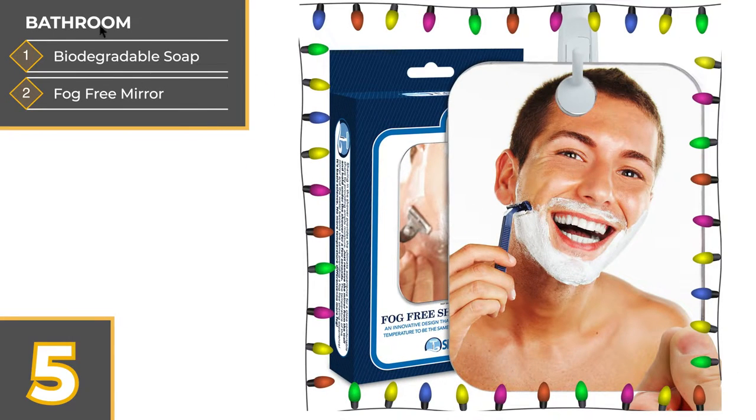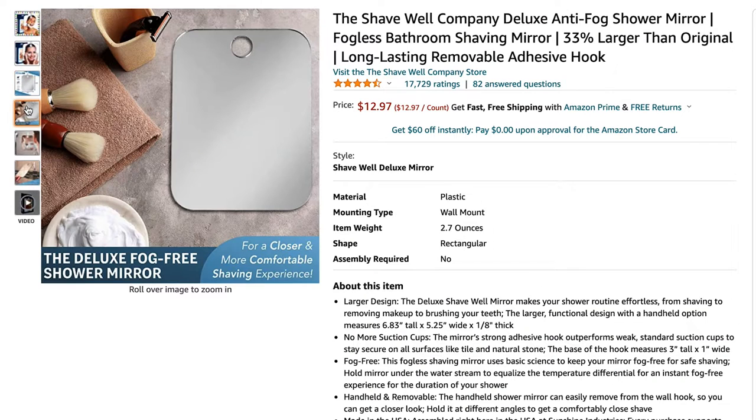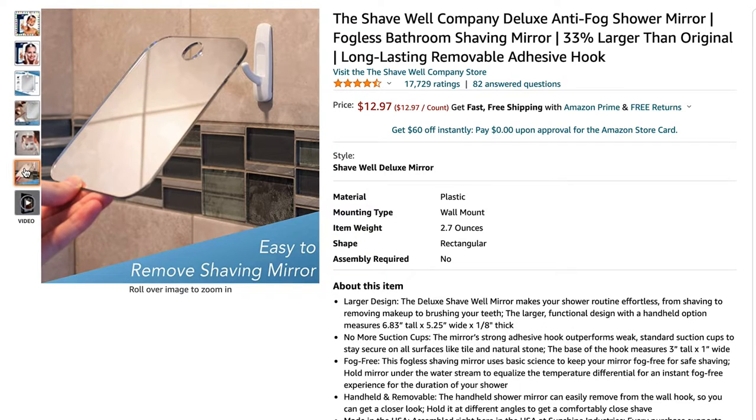Next is this fog-free shaving mirror. It's easy to hang on the wall or simply store away in a cabinet. I can use it in our own camper or take it with me into a campground shower. I like the fact that it's not stuck to the wall so that I can pick it up and hold it where I need it.